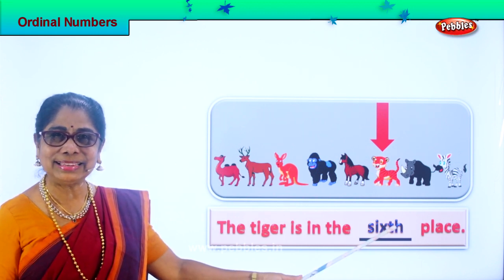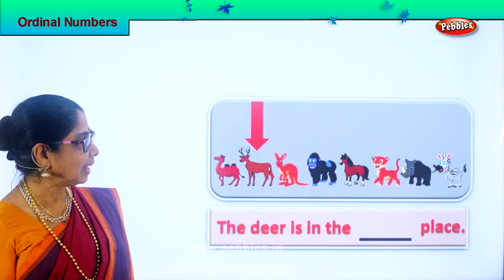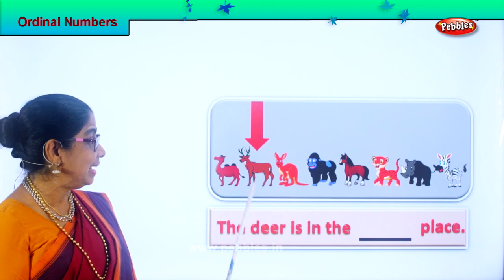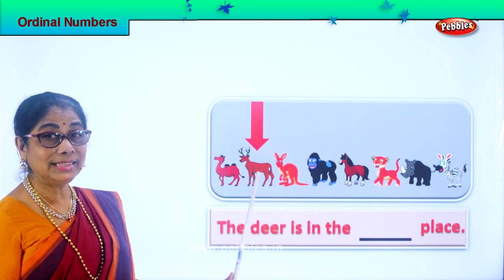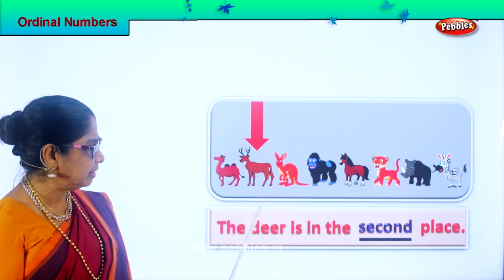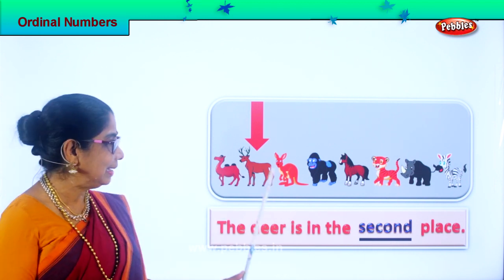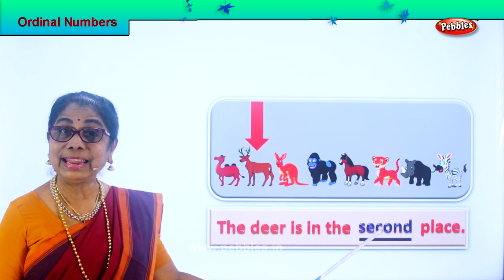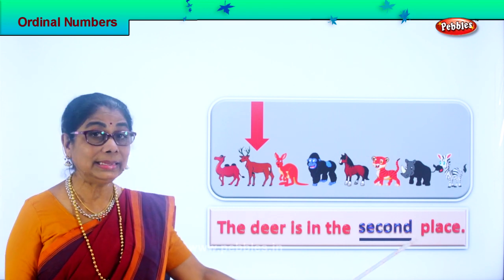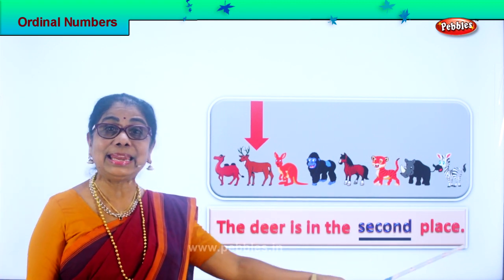Did you enjoy the exercise? Good. Let's go on. Look — which animal is this? Deer. Yes, deer. First, second — where is the deer standing according to the ordinal number? Second place. Very good. The deer is in the second place, standing in the second place. Spell second: S-E-C-O-N-D, second. Read the full sentence for me: the deer is in the second place.